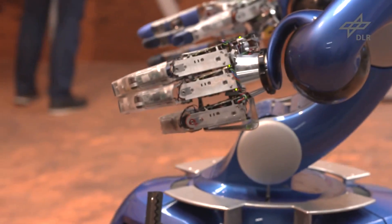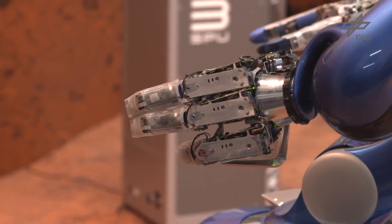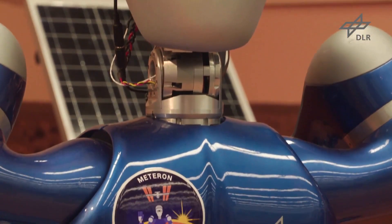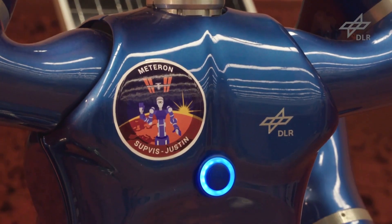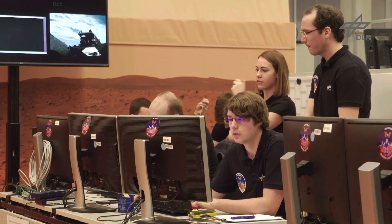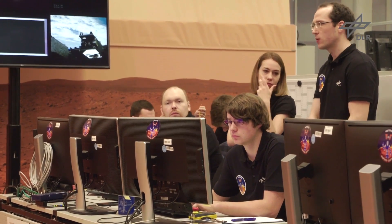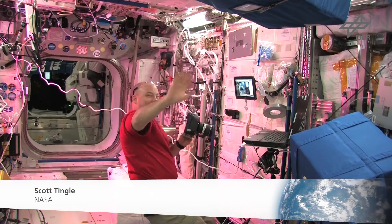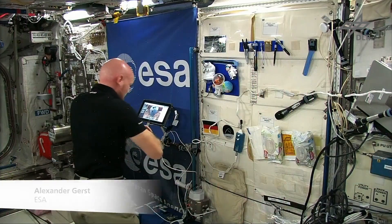METERON SUPVIS JUSTIN paves the way to colonising Mars and beyond. With the robot Roland JUSTIN, we test how astronauts can command robotic co-workers using supervised autonomy. We performed experiments with ESA and NASA astronauts aboard the ISS in August 2017, in March 2018 and finally in August 2018.